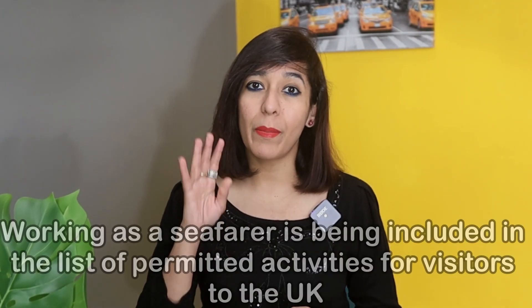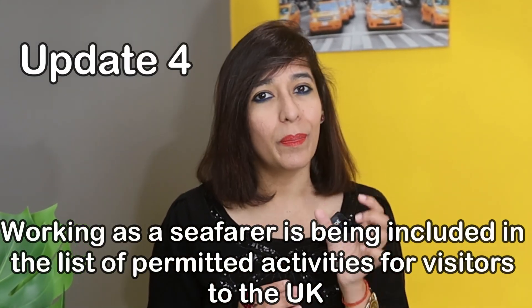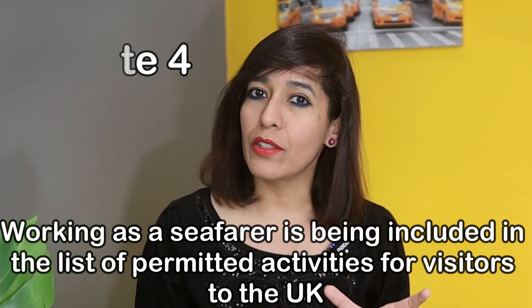Update number four: working as a seafarer is being included in the list of permitted activities for visitors to the UK on a tourist visa.